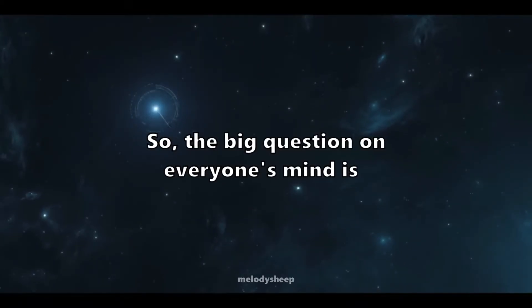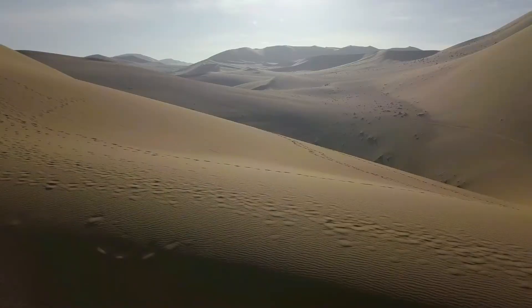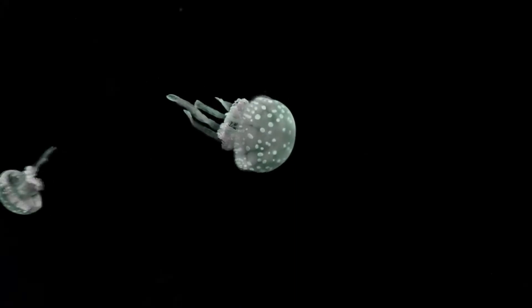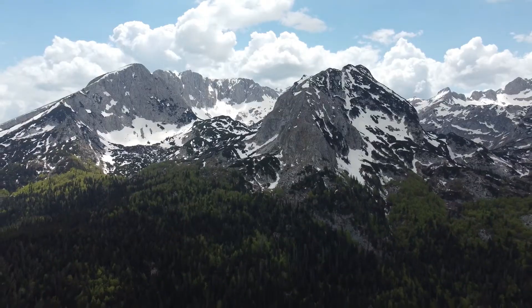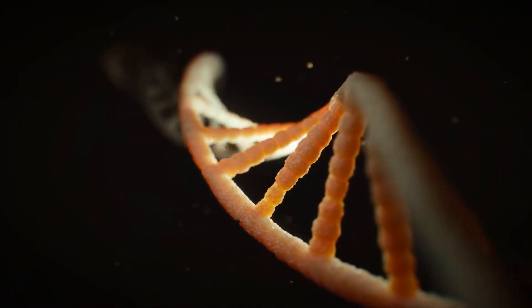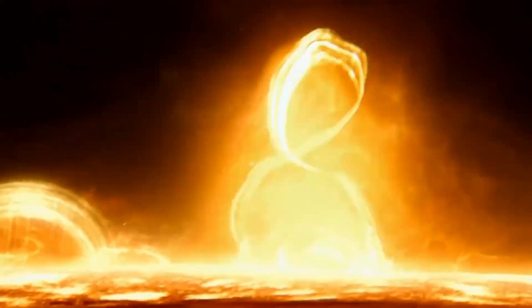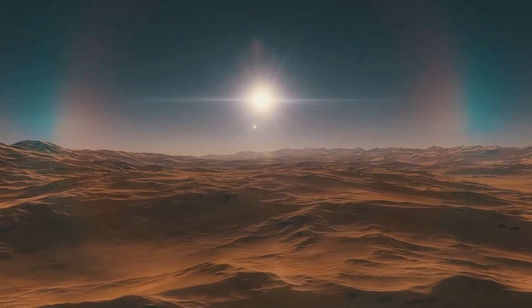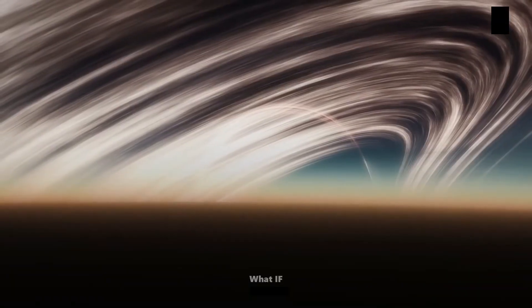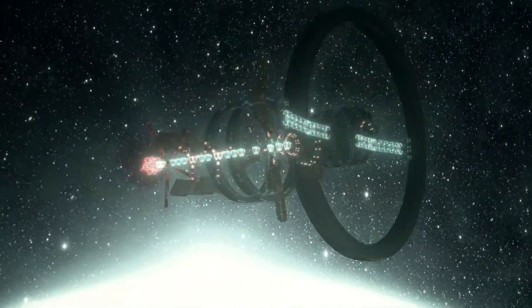Could there be life on Trappist-1e? To answer this, we have to think about life as we know it. Life on Earth is incredibly adaptable, thriving in the harshest environments, from deep ocean vents to scorching deserts. But life needs a few key ingredients: liquid water, a stable environment, and the right chemical building blocks. Trappist-1e does face some challenges — it's close to its star, which means it could be bombarded by solar flares and radiation, and that tidally locked rotation creates wild temperature swings. But if Trappist-1e has a thick enough atmosphere, it could distribute heat and regulate temperatures, making it more hospitable.